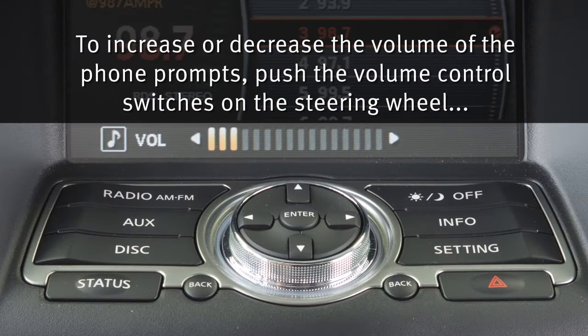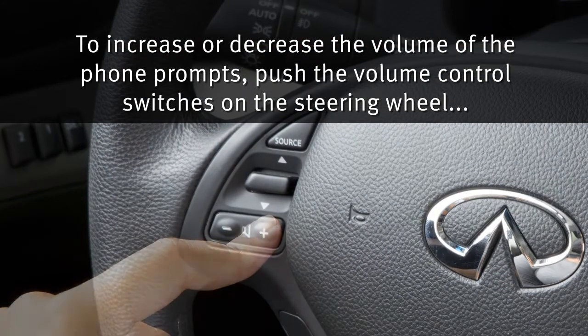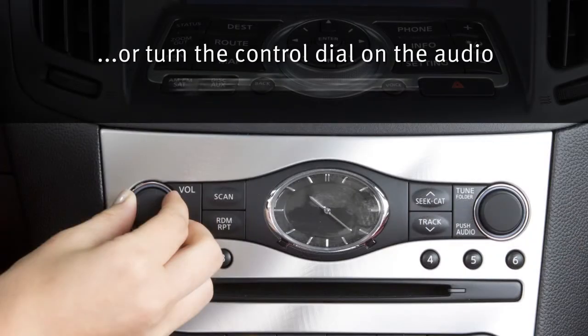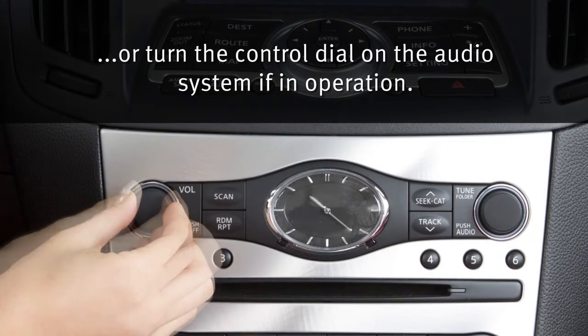To increase or decrease the volume of the phone prompts, push the volume control switches plus or minus on the steering wheel, or turn the control dial on the audio system if in operation.